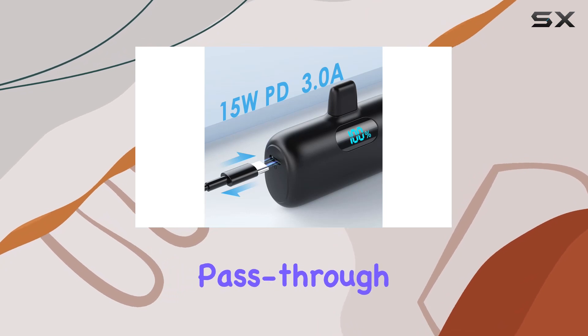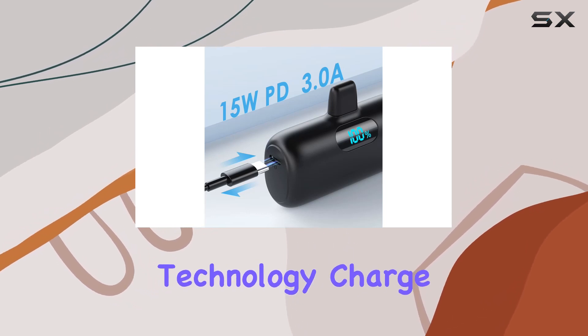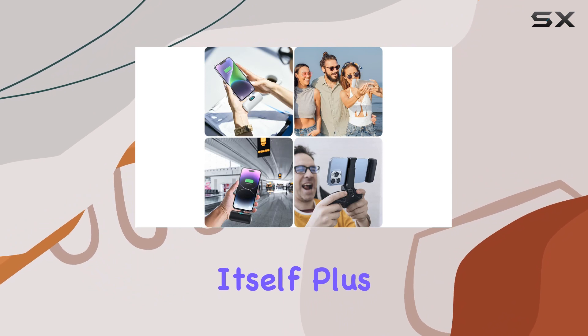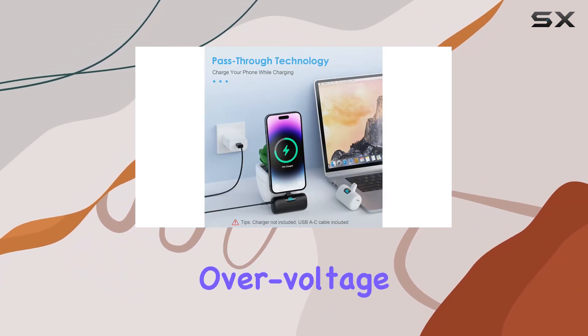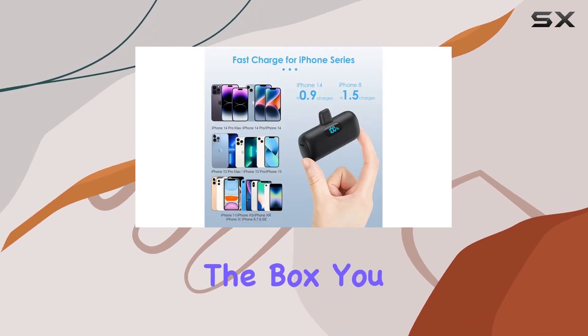And here's a cool feature: pass-through technology. Charge your iPhone while the power bank charges itself. Plus, with intelligent controlling IC, you're protected from overcharge, overvoltage, overcurrent, and short circuits.